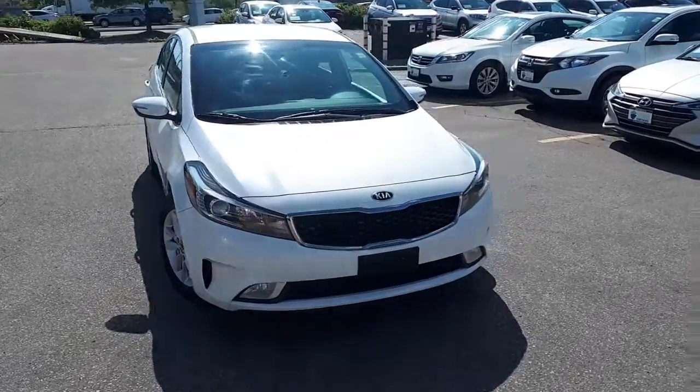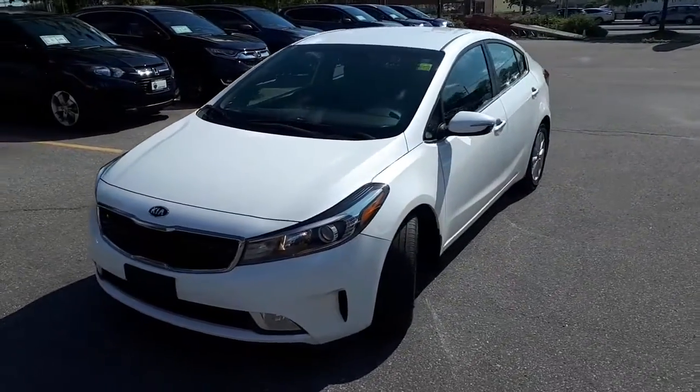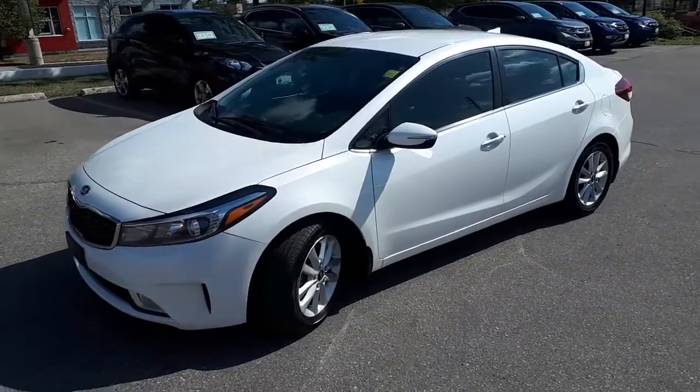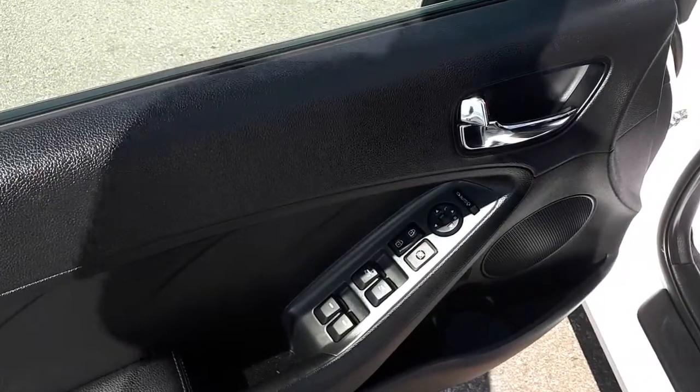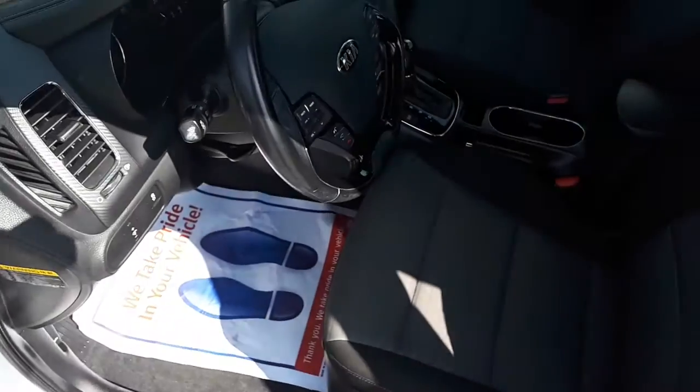Here at Formula Honda we have a Drive Shield certified 2017 Kia Forte EX. Let's take a look and see what this vehicle has to offer. This vehicle comes with power mirrors, windows and locks. It has a very spacious 5 passenger interior.